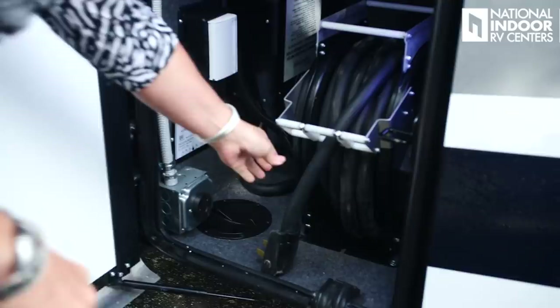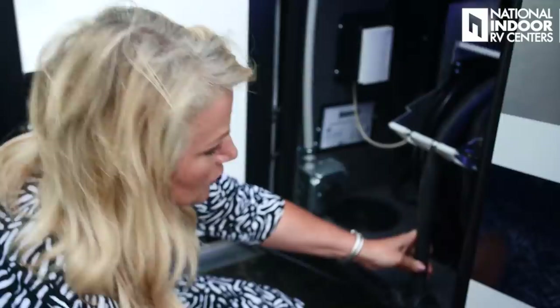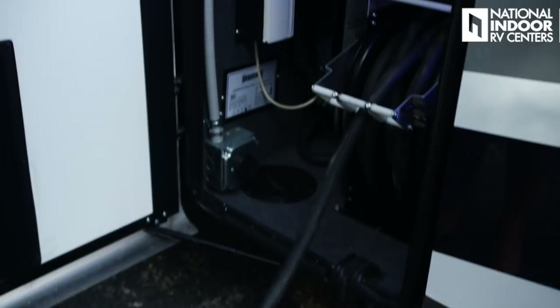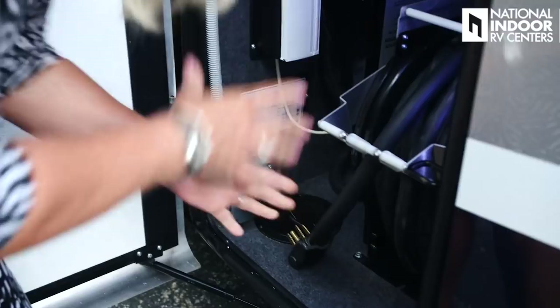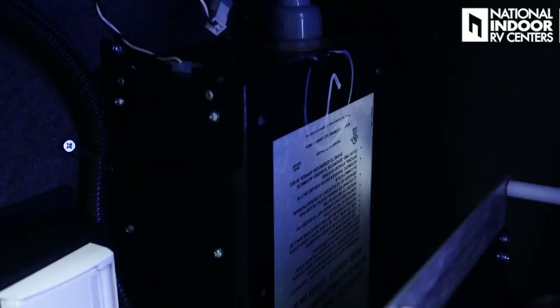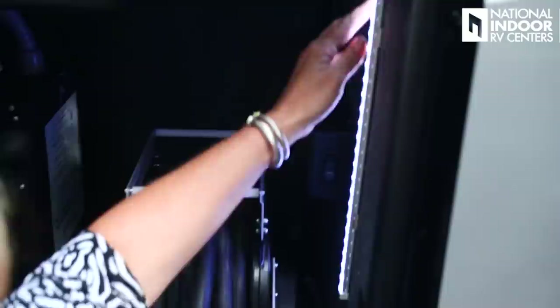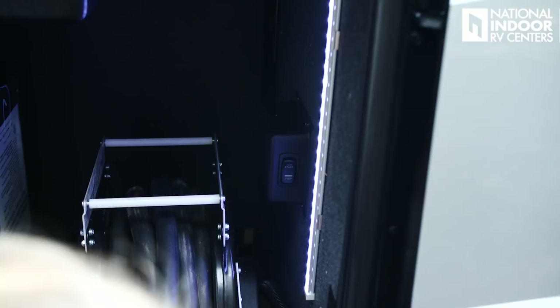Here is our 50-amp shore power cord, threaded through a rubber seal to keep critters out, and it's on an electric reel. We've got our surge guard automatic transfer switch in here. I recommend also having a second surge guard installed at the pole or at National Indoor RV Centers for extra protection — it's like extra insurance. We also have the input here for cable and you can start and stop the generator. New for this year, they've added LED lighting in this compartment so it's really easy to see in here.